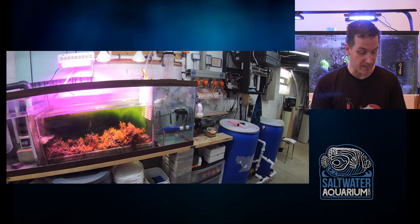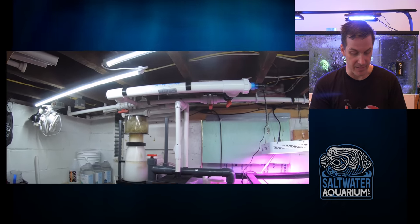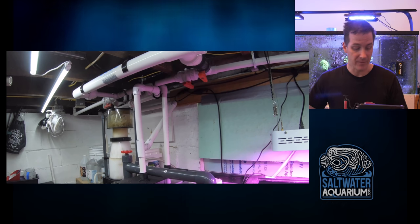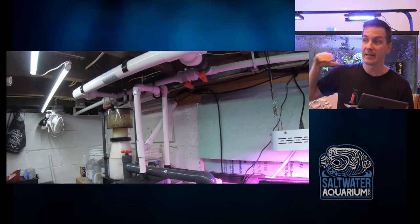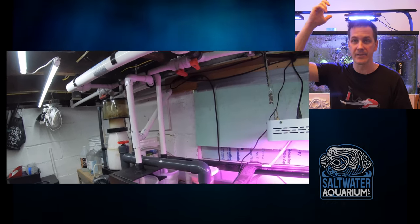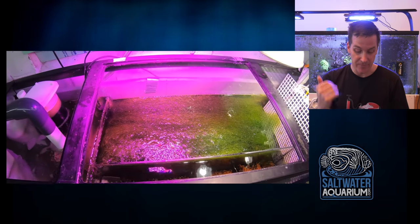The sump looks nice and clean — he's done a good job keeping it clean. I don't see any big detritus in there. I like that he has a screen on his return pump; that's a smart call. He's got his UV mounted up high, which is a great place for it. The thing about UVs is that to get the tube and bulb out, you need the same length as the tube — so a five-foot tube needs five more feet of clearance. Mount it on the ceiling and you've got all the space in the world.